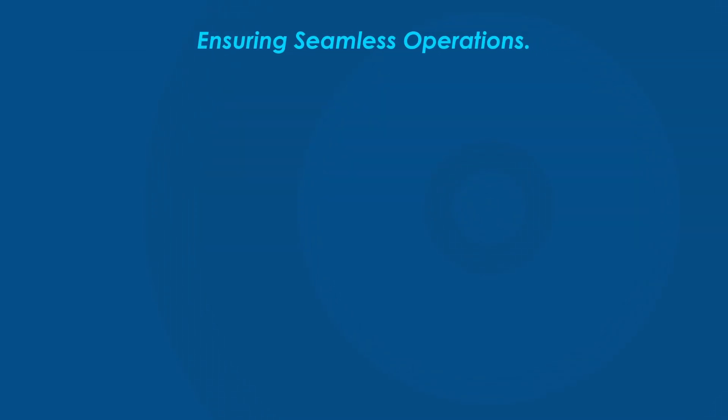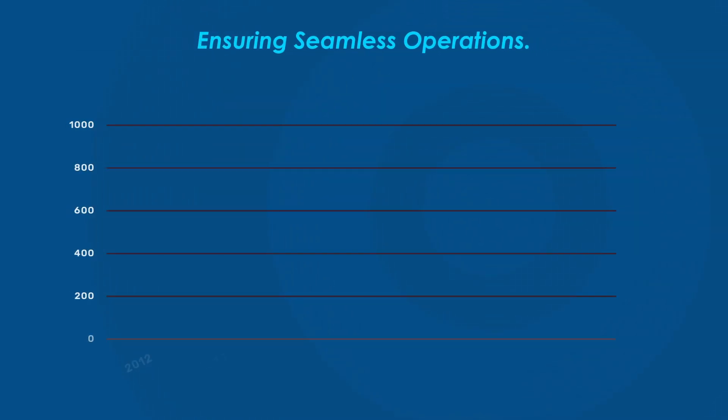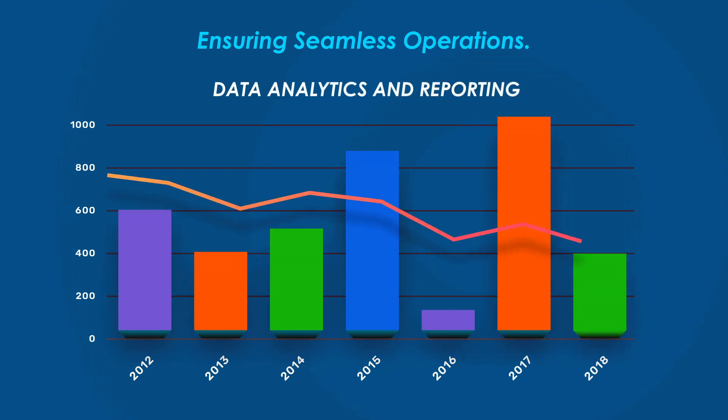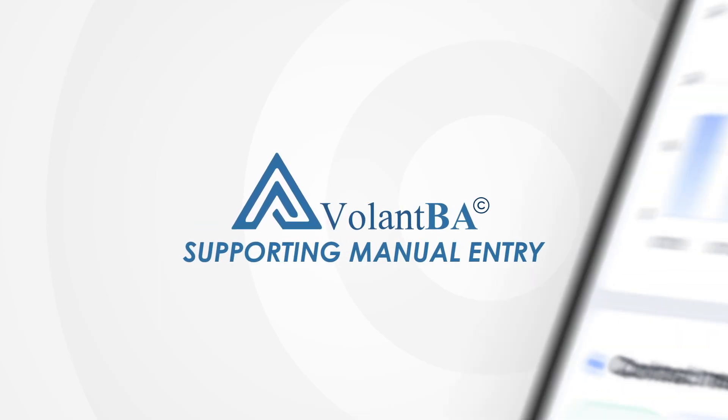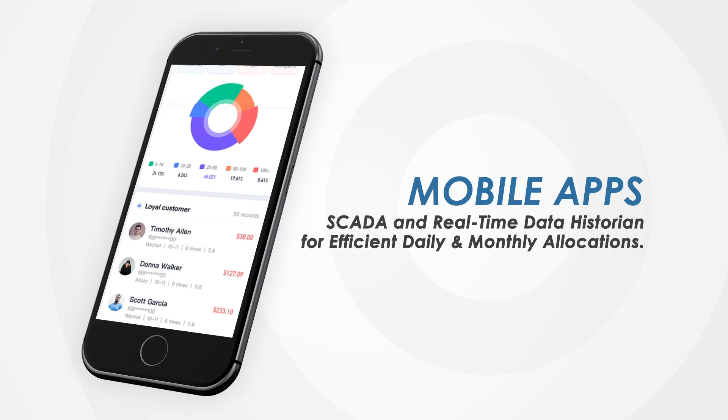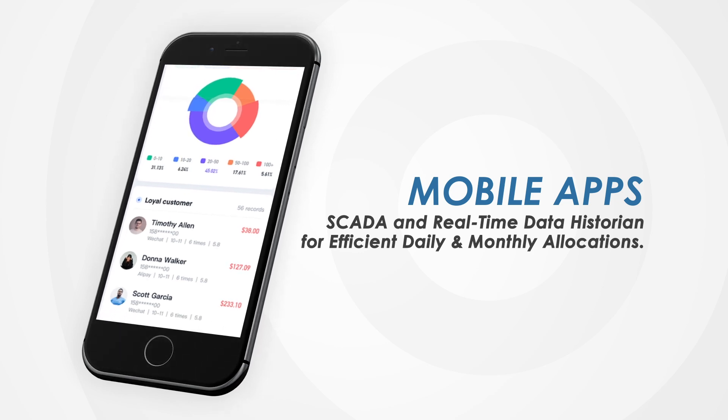R2 ensures seamless operations with secure data management, customizable dashboards, and automated reporting. Volant BA supports manual entry, mobile apps, and real-time data integration for efficient daily and monthly allocations.